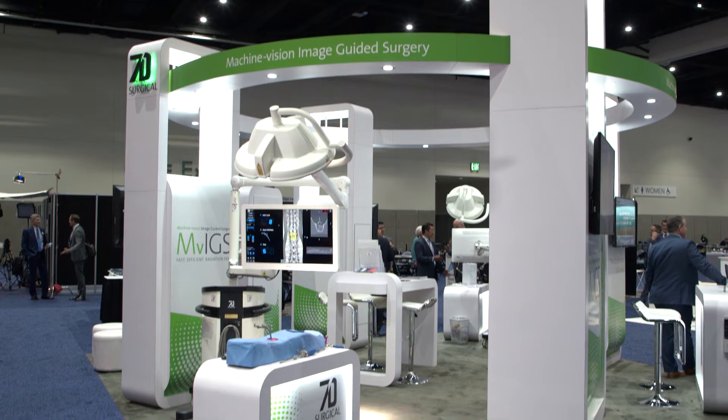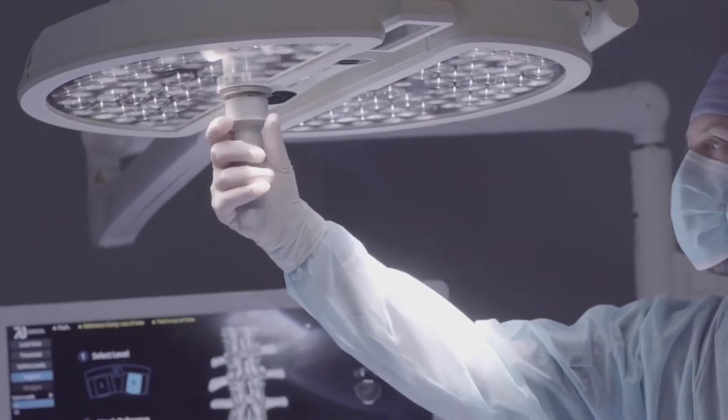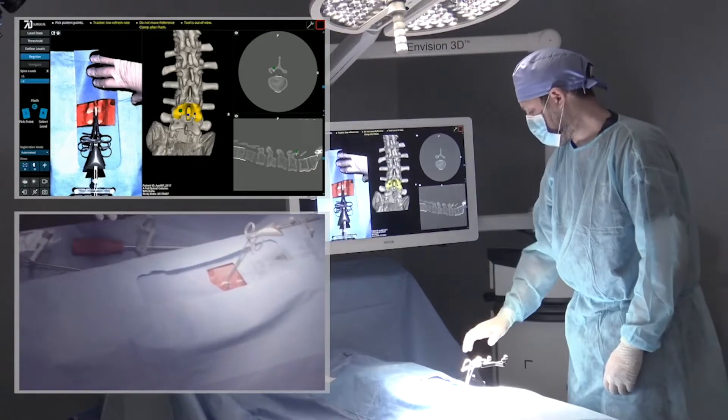7D differs a lot from the image-guided solutions out there because of our workflow. You're able to register the spine in well under a minute, typically under 30 seconds, do all of that without radiation, and you're able to control the entire technology from the sterile field. We have a foot pedal to control the software and a sterile light handle to control our imaging components. None of that is possible with any of the other technologies out there, which are all based on some type of intra-op radiation 3D ring technology. The foot pedal interaction we've designed allows the surgeon to navigate through all the phases of registration and navigation quite seamlessly, and also enables them to move back and forth within that workflow.